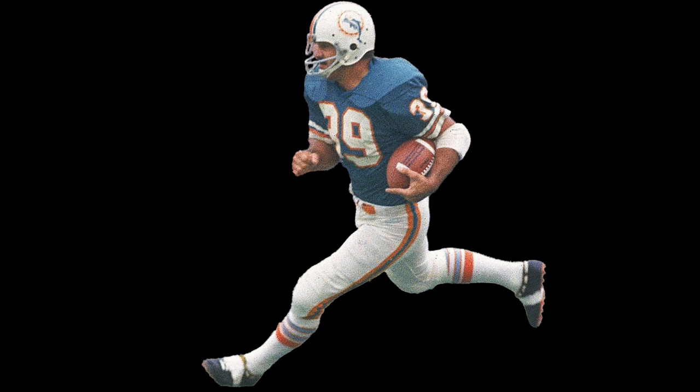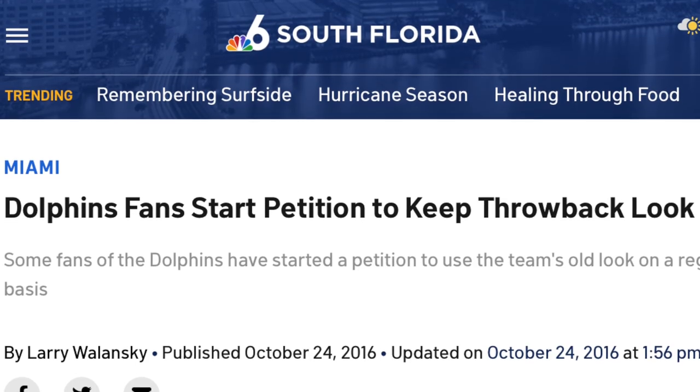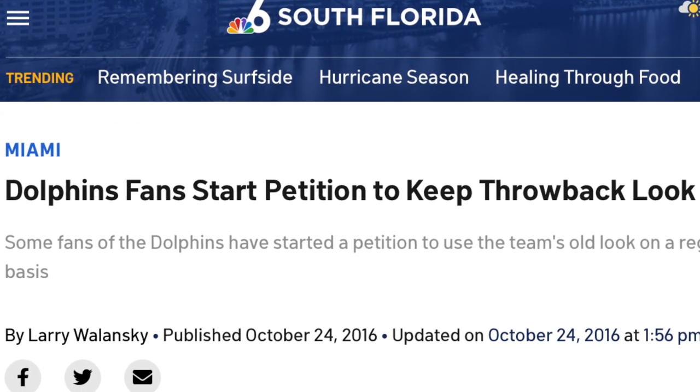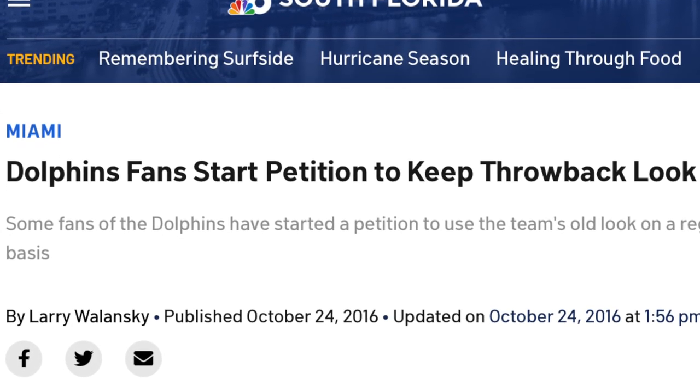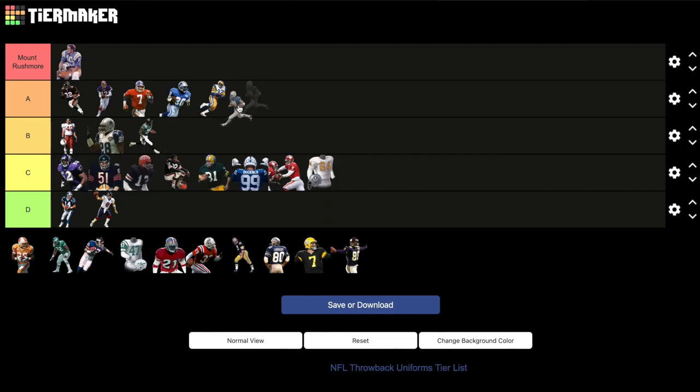Miami Dolphins: 1972 teal jerseys, white pants. The undefeated season with a Super Bowl victory — it doesn't get much better than that. Pick either the home or away jersey, it does not matter. The whites are clean and the teal are unmistakably the Dolphins. You know when a team's fan base is actively petitioning to bring back a uniform full time, you've done something right. That Miami teal will never not be A tier, and it just missed out on my Mount Rushmore.